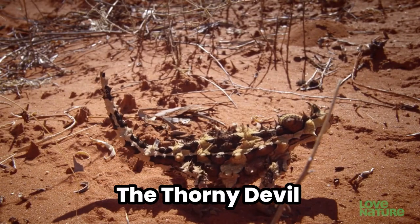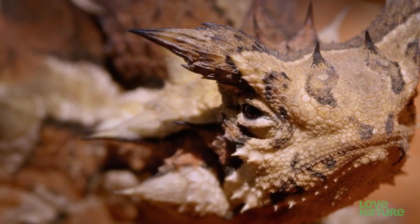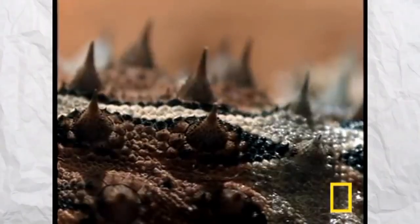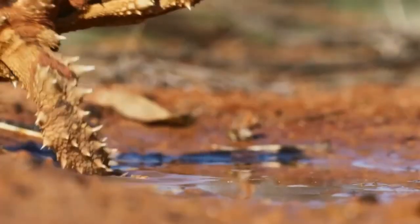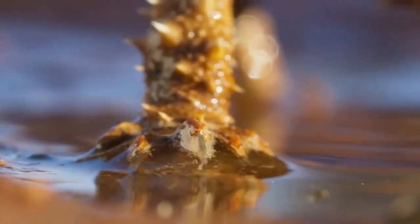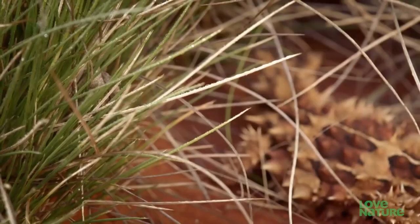3. The Thorny Devil — the desert's own water whisperer. Australia's thorny devil lizard is the David Blaine of the reptile world, performing water magic that leaves onlookers baffled. This spiky character can collect water from any part of its body simply by touching it. Thanks to a network of grooves on its skin, water is channeled directly to its mouth in a process that defies gravity and common sense. After a rare desert rain, the thorny devil can simply walk through the moisture, harvesting water from the dew it collects on its body, making every morning a potential breakfast buffet of water. It's like having a built-in straw that sucks up water from the bed you just slept on.